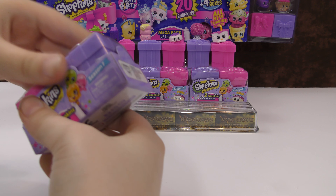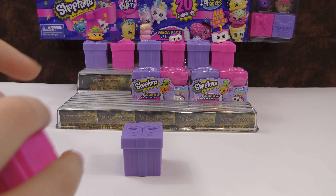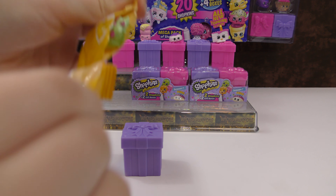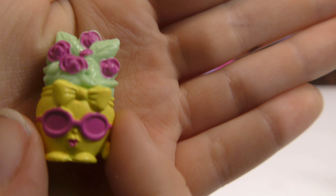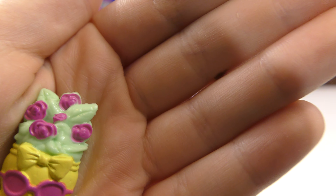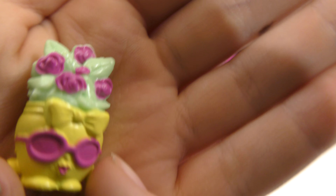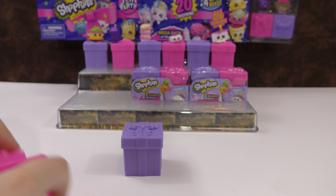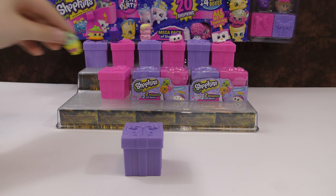Then we'll do this pack. Here are the two gift boxes — this time I'm going to start with the pink one. Here's the next one — this is from the Picnic Party. This is Philippa Flowers. She's really pretty.